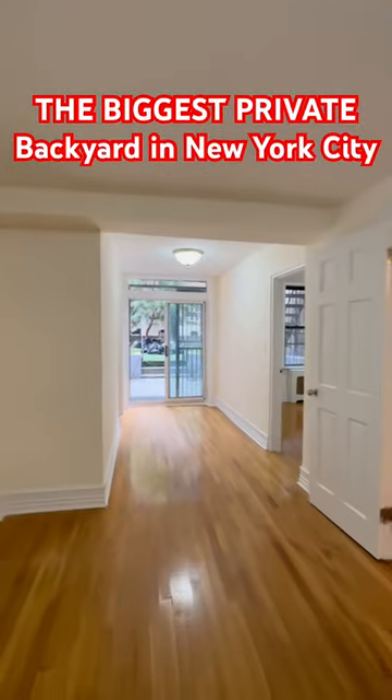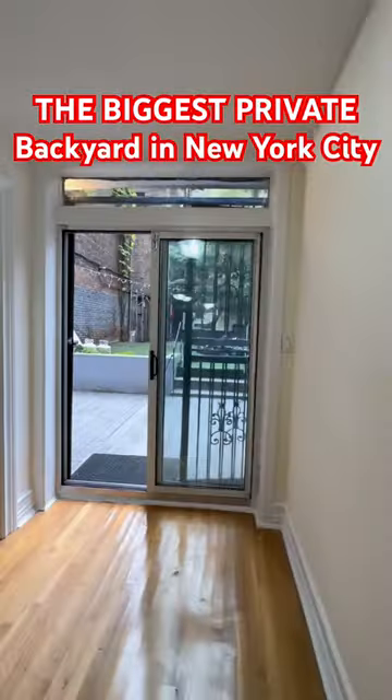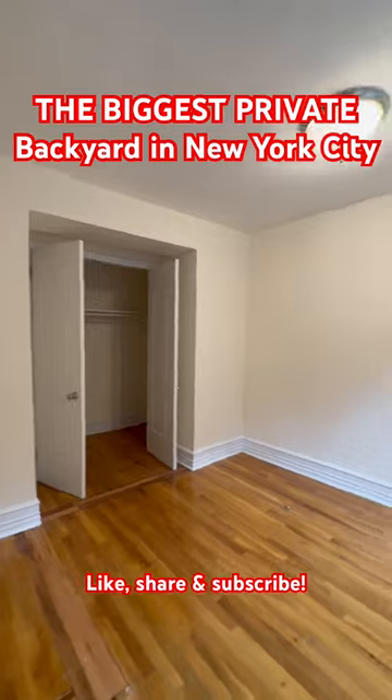A large three-bedroom apartment with two full bathrooms, separate kitchen. All bedrooms can fit a queen-size bed, closet in each, and you can fit a desk. Rent is $6,000 and probably one of the best deals as well. And what about this backyard?